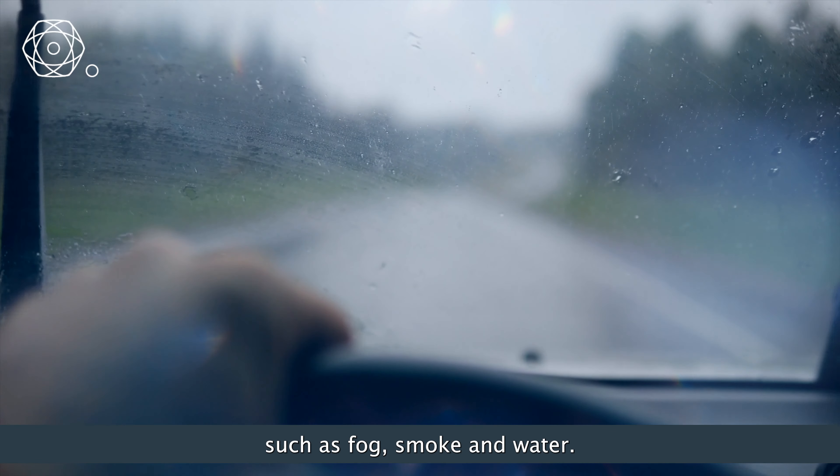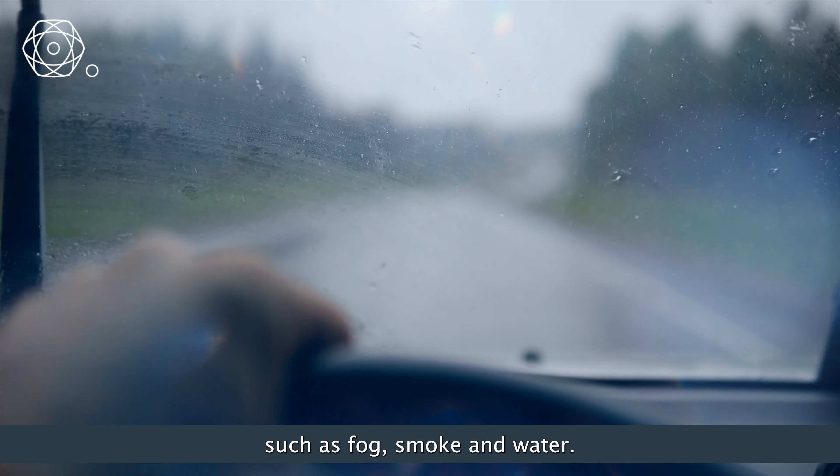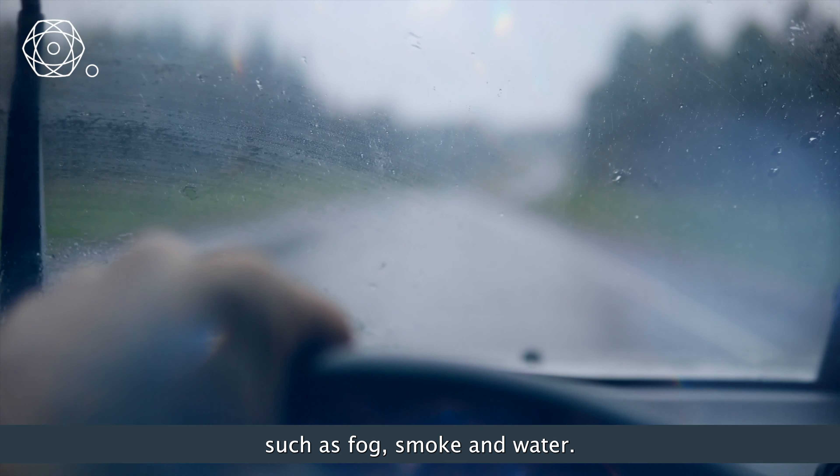In the very near future I'm going to be working with the Naval Research Lab in applying these SPAD detectors to imaging through obscurance such as fog, smoke and water.